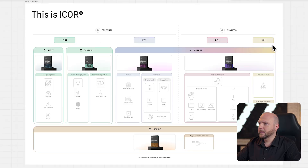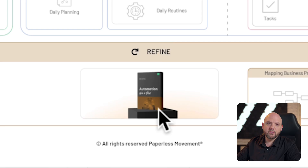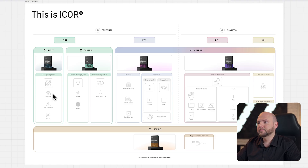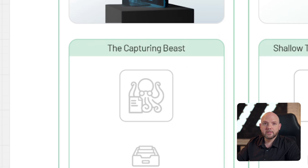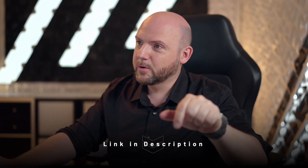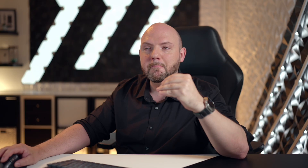So as you saw: PKM, PPM, BPM, BKM. Where was the Refine on the iCore framework? That's the moment when you go through the journey and revisit your iCore framework — that's the Refine part, where you start refining your tool stack as well as the way you work on a daily basis. The journey starts with the Digital Note-Taking Like a Pro course in the input path, where you will come across the Capturing Beast for the first time. I'll link a video in the description below where I explain the Capturing Beast, along with shallow thinking and deep thinking systems combined with it.